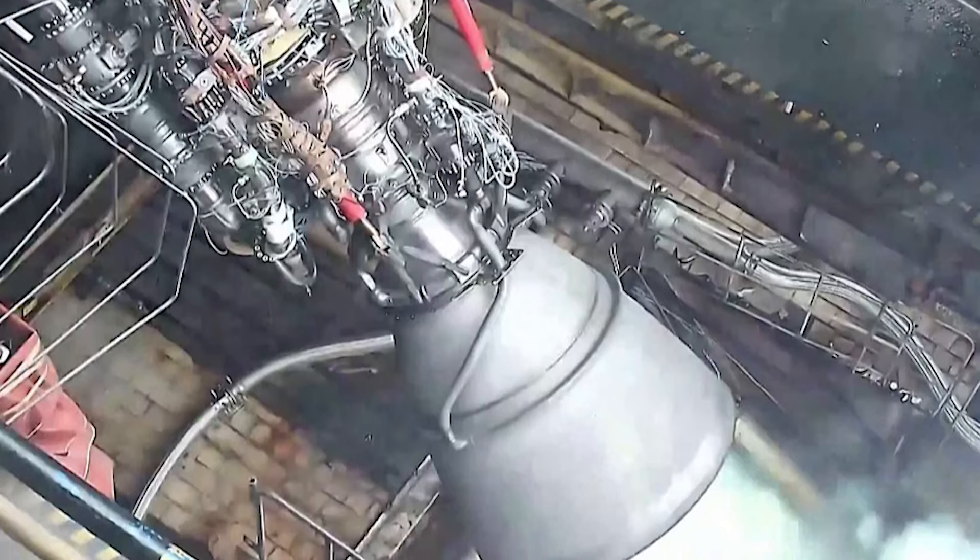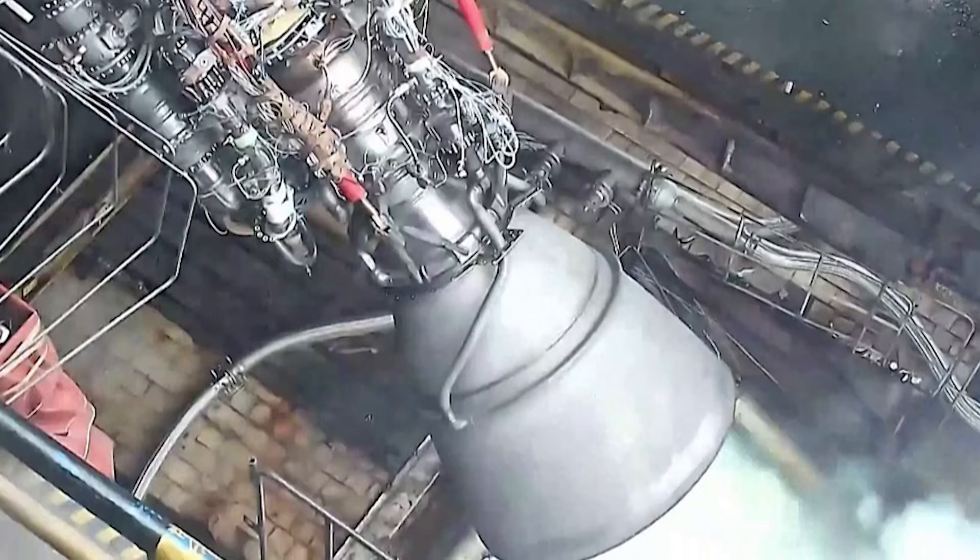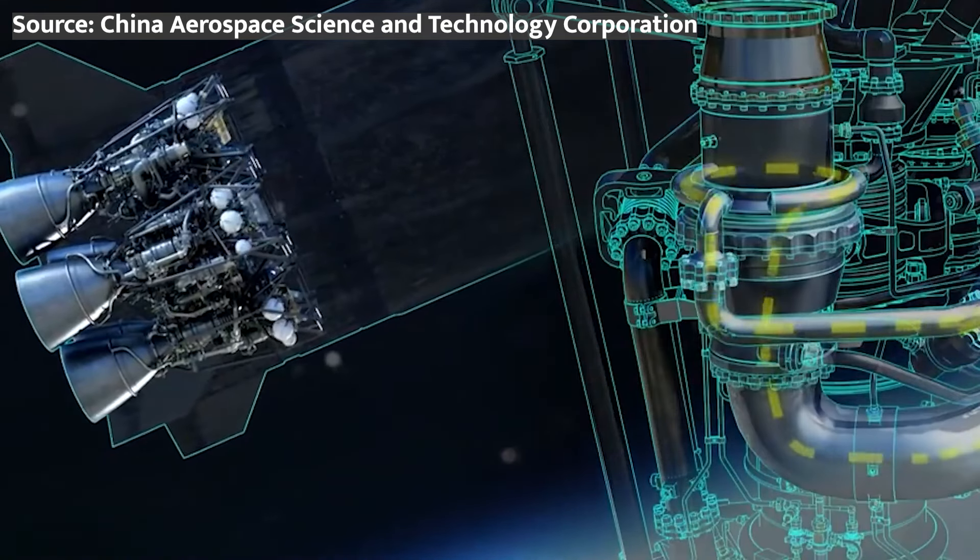Let's dive into the nitty-gritty of this new engine, its recent achievement, and explore how China is taking cues from SpaceX to revolutionize their own space program.